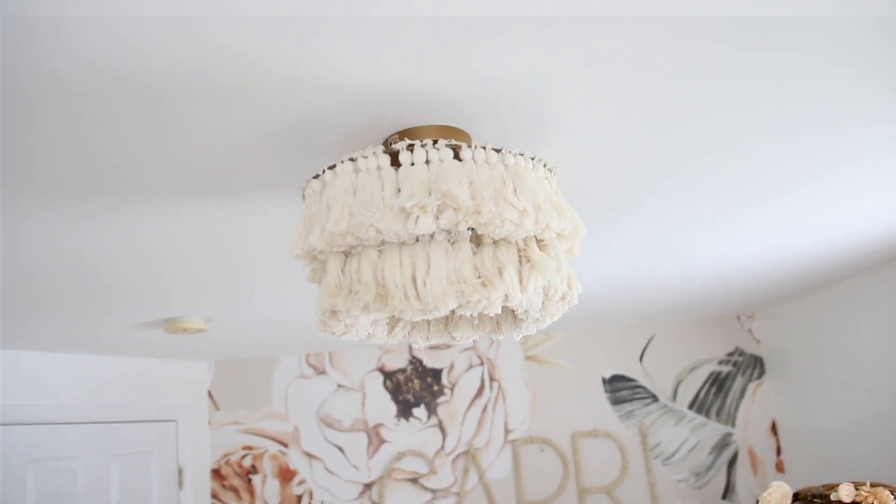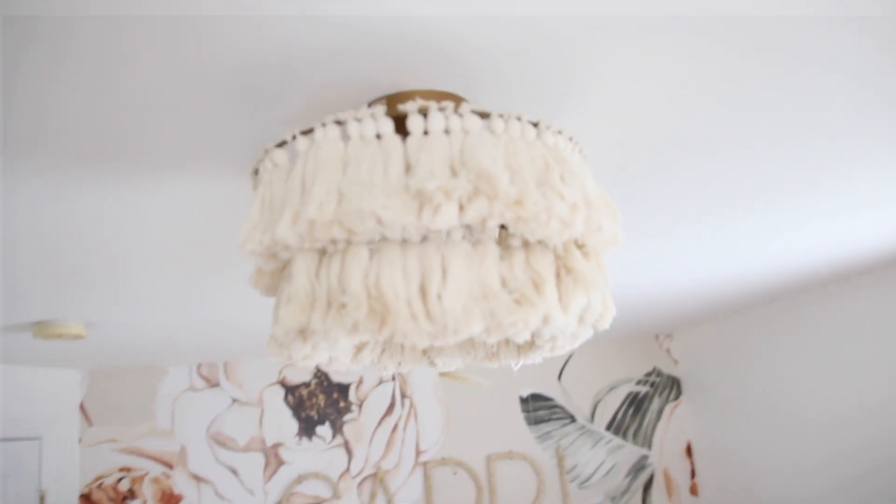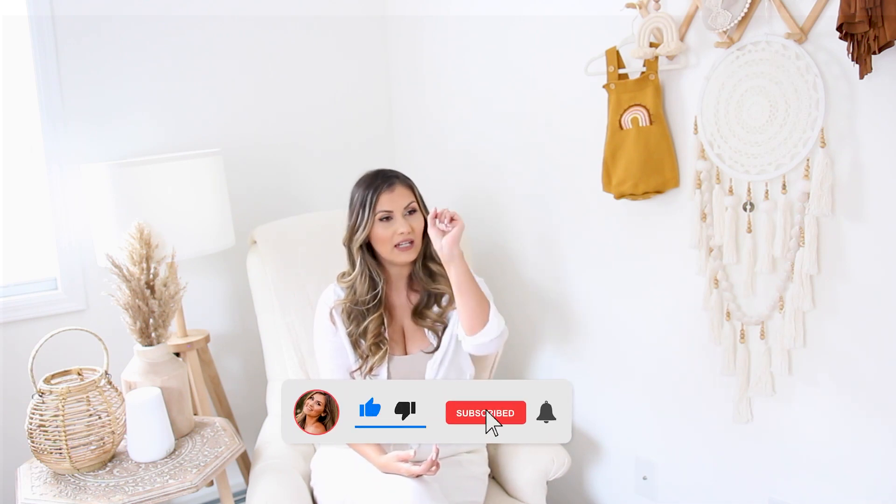One last thing I forgot to mention — right above is the chandelier. I was dying for a tiered fringe chandelier but most ones I found were too large for this space since the ceilings are less than eight feet. I found this one and love the pops of gold — it's ideal for this space. That's it for today's nursery tour! I'm really happy with how everything came out. My favorite spots are the wallpaper wall and the reading/nursing area. Let me know your favorite portion down below!